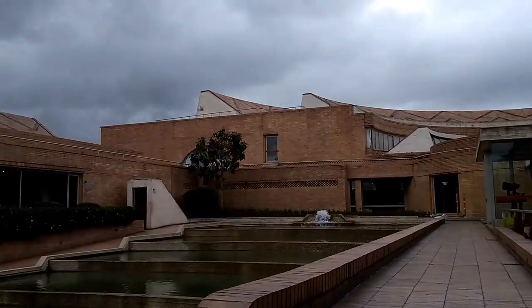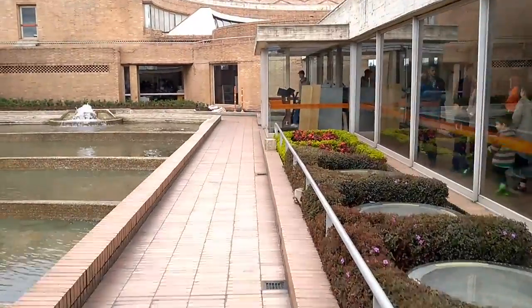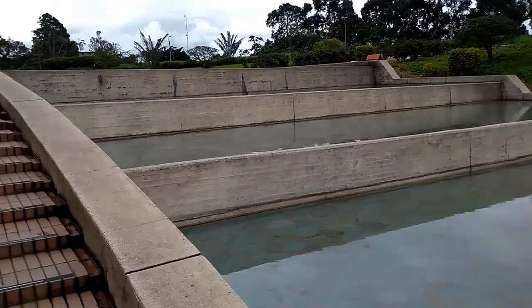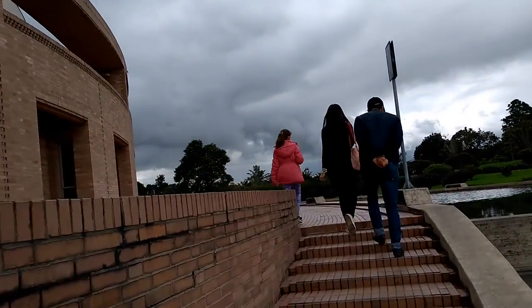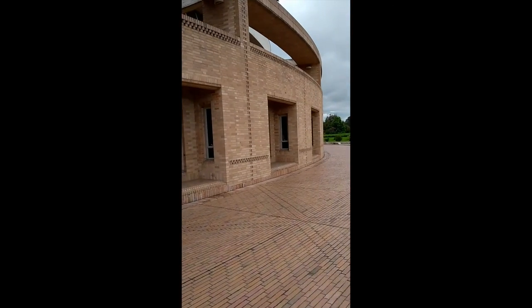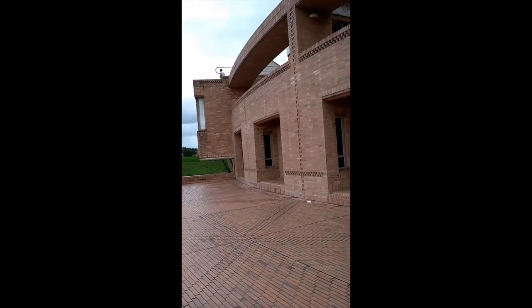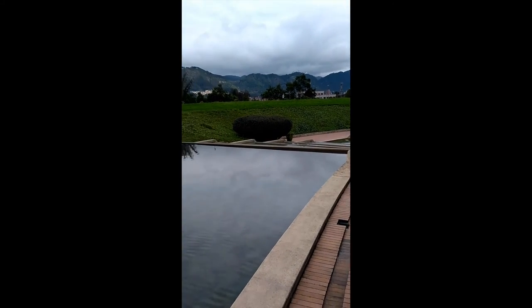It was inaugurated on December 21st of 2001, and is named after the former president, politician, and Colombian engineer Virgilio Barco Vargas. A system of internal and external ramps of slight ascents allows communication between the different spaces, extending to the outside to offer a pleasant journey through interconnected terraces that allow visitors to have a panoramic view of the city.